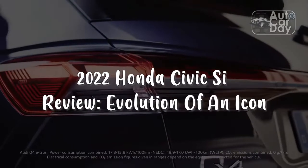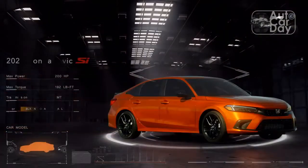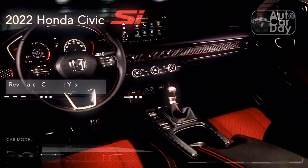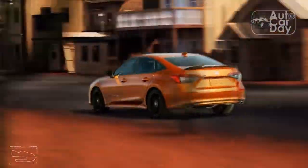2022 Honda Civic Si Review: Evolution of an Icon. There aren't a lot of cars that stir emotions quite like the Honda Civic Si. The affordable performance icon has been around in the US off and on since 1984, and it's often the benchmark other automakers use when building their own compact sports cars.